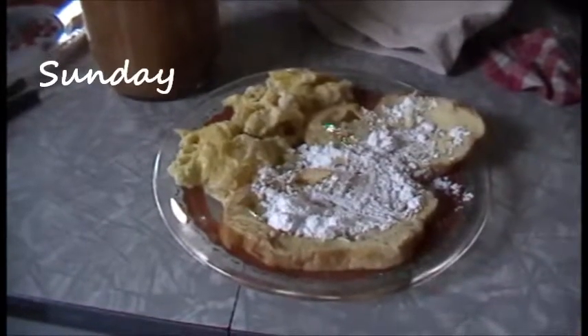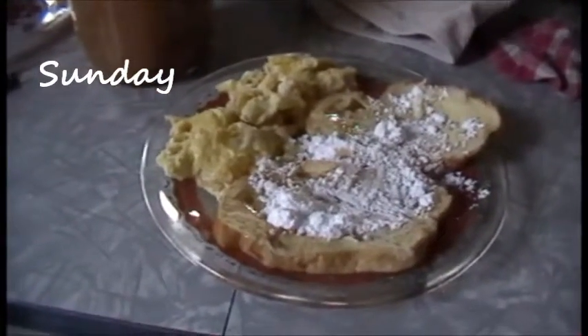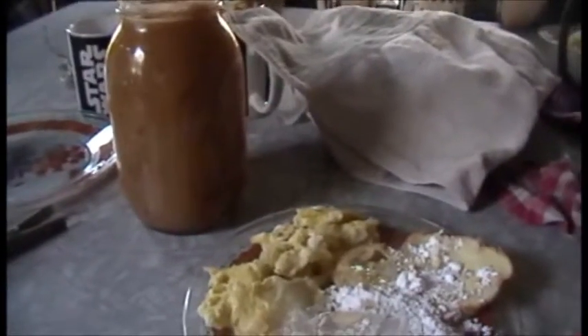Tonight for dinner we're having french toast with butter and powdered sugar. I took the leftover egg and milk batter and made some scrambled eggs, and once my plate is emptied I'm going to have some applesauce too.